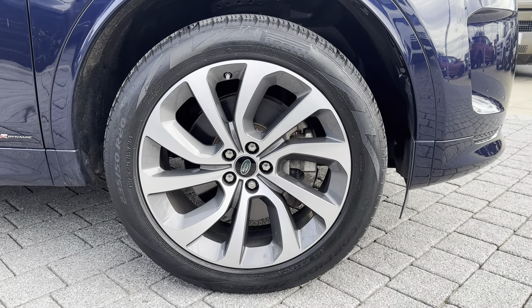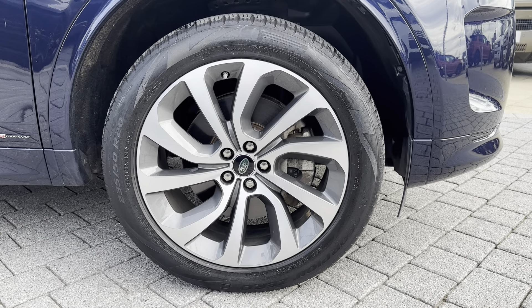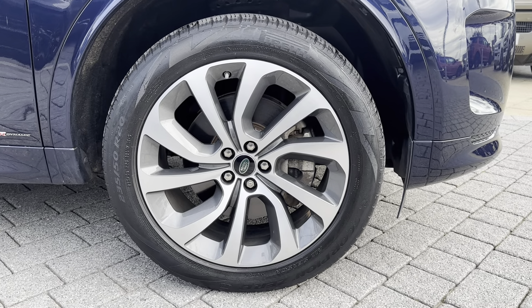Another exterior aspect worth mentioning is the 20-inch five split-spoke alloy wheels. This just adds the finishing touches to an already beautiful looking vehicle, truly making it stand out from the rest.